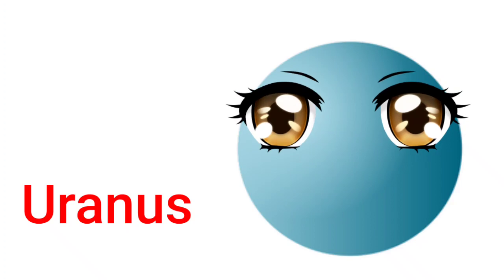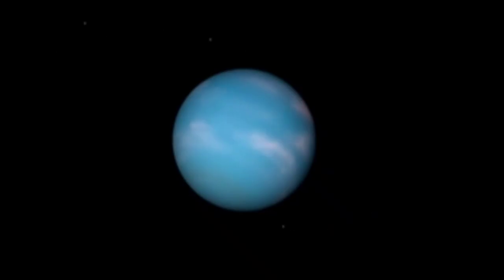Uranus. Uranus was the first planet to be discovered through a telescope. Uranus has 13 rings. It is an ice giant.